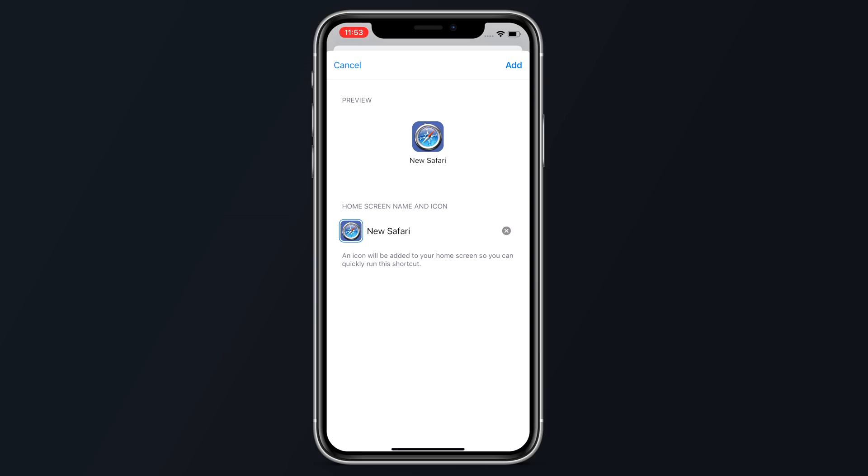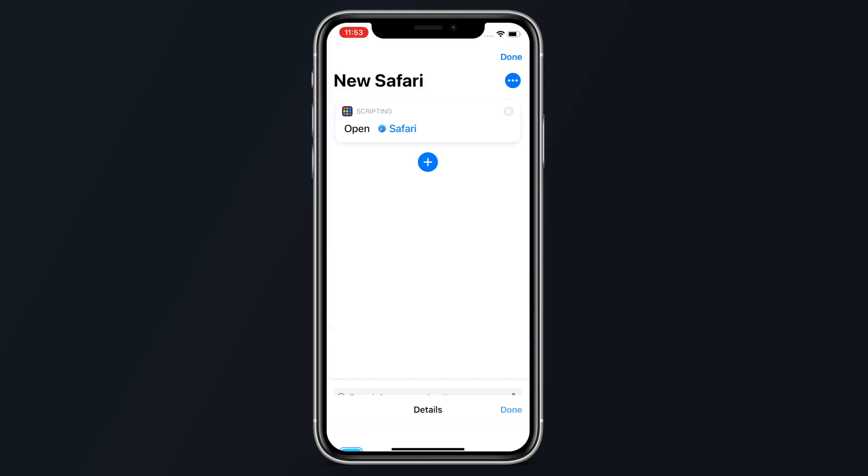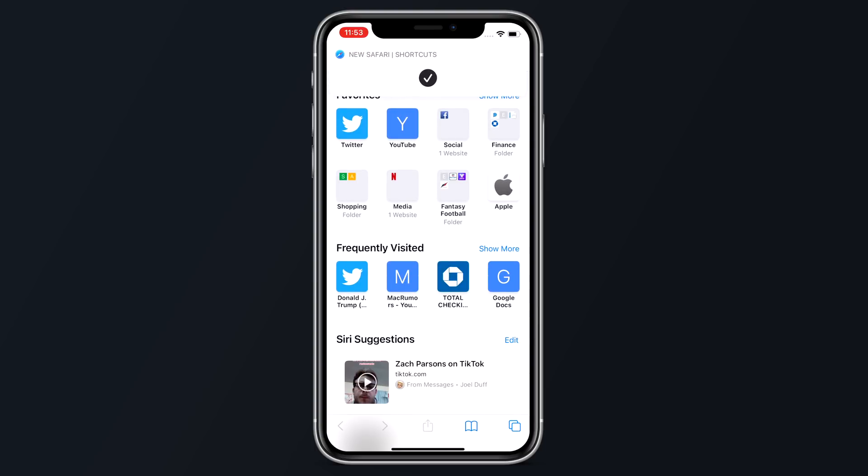iOS 14.3 makes it easier and quicker to launch apps with custom icons from the home screen. When opening an app that has a custom icon created using Shortcuts, it is no longer routed through the Shortcuts app and is instead able to be opened much more quickly.